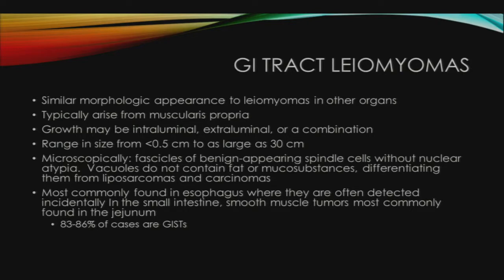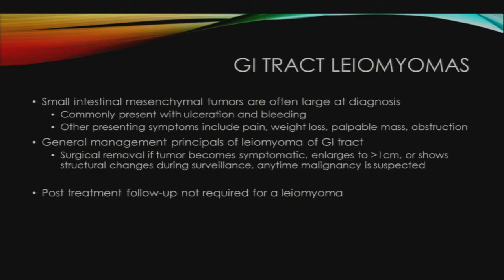Leiomyomas are most commonly found in the esophagus, where they are often detected incidentally on barium swallow or endoscopy. In the small intestine, smooth muscle tumors are most commonly found in the jejunum, where 83 to 86% of cases are GISTs. Small intestinal mesenchymal tumors are often large at diagnosis, commonly presenting with ulceration and bleeding. Other presenting symptoms include pain, weight loss, a palpable mass, and obstruction. General management principles include surgical removal if the tumor becomes symptomatic, enlarges to greater than one centimeter, shows structural changes during surveillance, or any time malignancy is suspected.